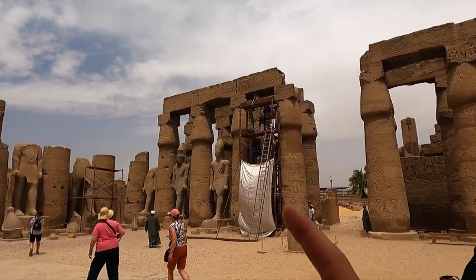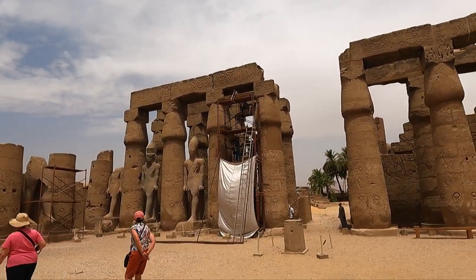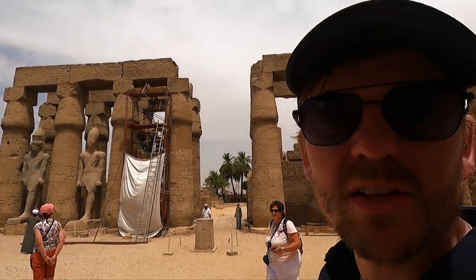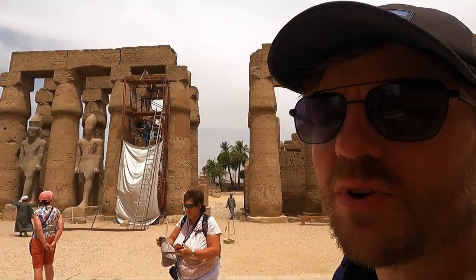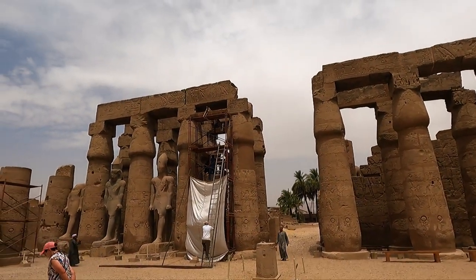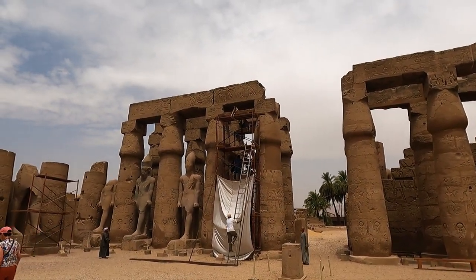Here you can see them literally lifting one of the heads with a crane back onto the sculpture — an example of restoration in practice. During Akhenaten's reign, diplomatic relations had been neglected, and there's evidence from Tutankhamun's tomb, from various gifts he received from other countries, that he made efforts to restore these.